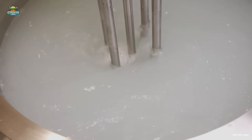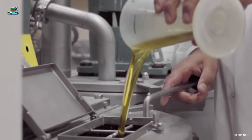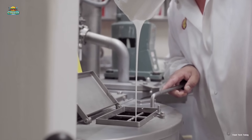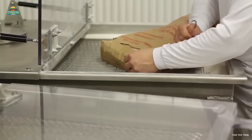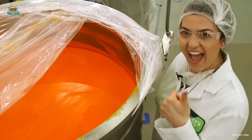Beyond gelatin, this mixer is also used for dissolving sugar and other raw materials, helping maintain a uniform texture in the final product. Depending on production needs, flavorings or additives may be incorporated to create different gelatin formulations tailored for specific applications.